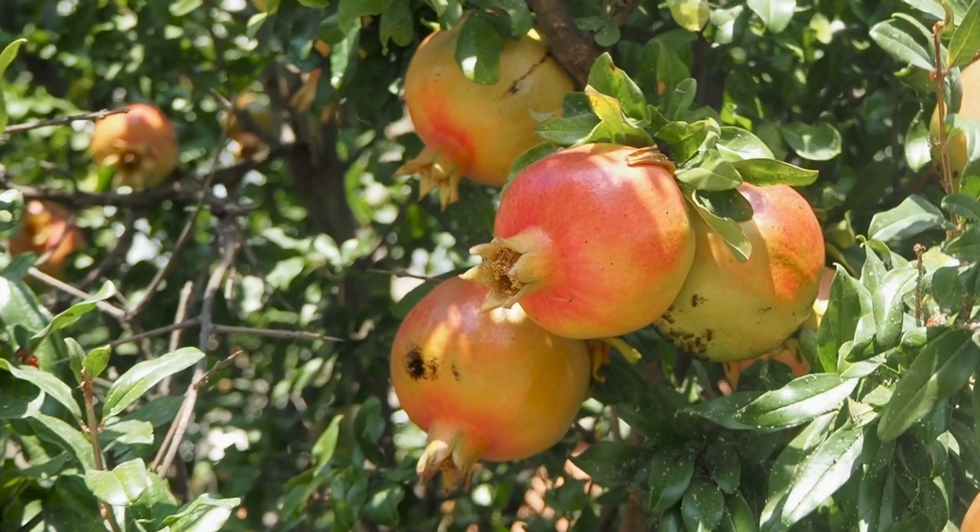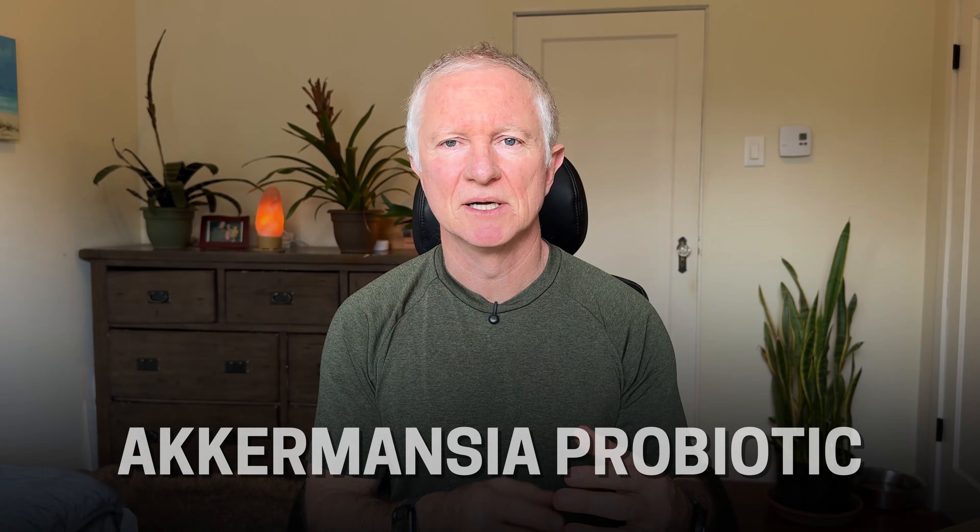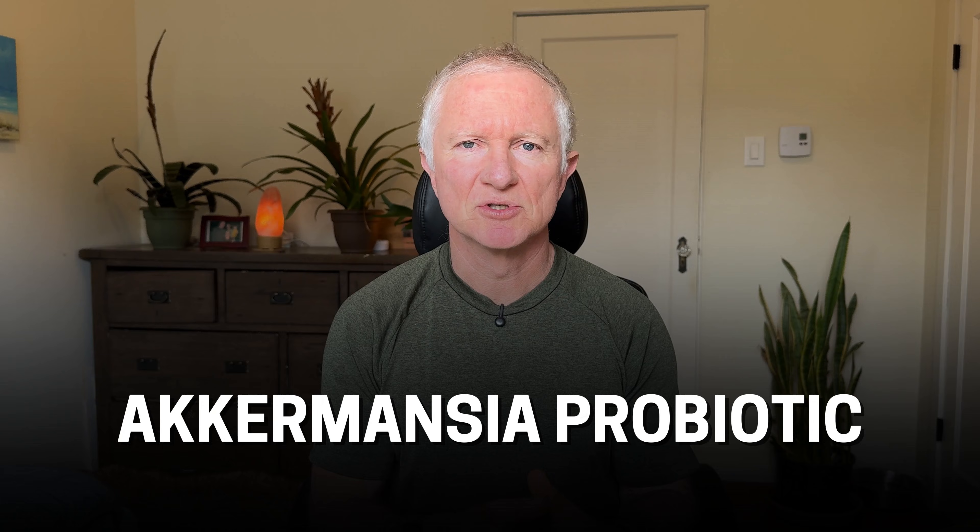You can also add polyphenol-rich plant foods like berries, pomegranate, green tea, and colorful vegetables, because these help the growth of Akkermansia. You can also add a good quality Akkermansia probiotic — especially if your stool tests show low or even zero levels on your results — and this can happen after antibiotics. I'll put a link in the description to a good quality Akkermansia supplement.